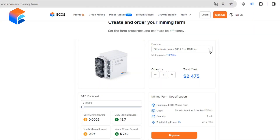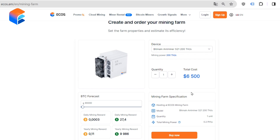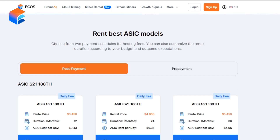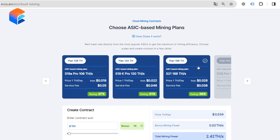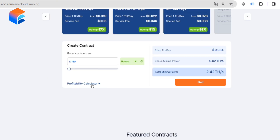Currently at ECOS you can find the Antminer S21 in three products. You can purchase the Antminer S21 with hosting at ECOS's powerful data center in Armenia, and the price starts at $6,500. You can rent it and also host it at the ECOS data center, with the price starting at $3,450. Or you can use it in ECOS cloud mining, which is the most affordable option, starting from just $150.